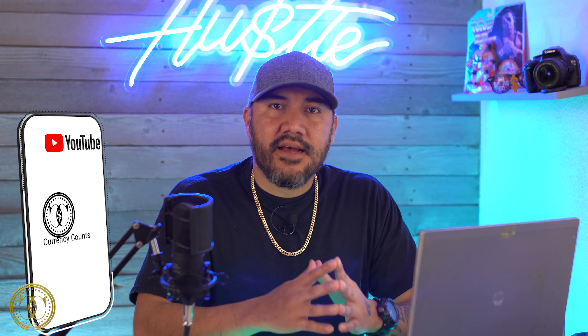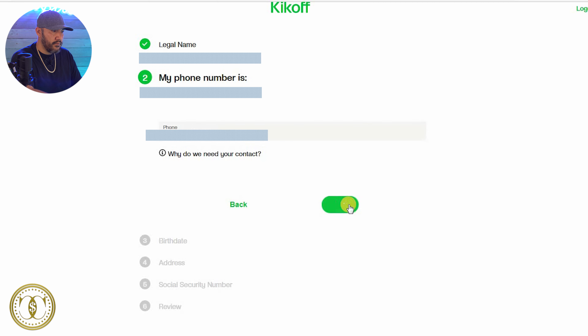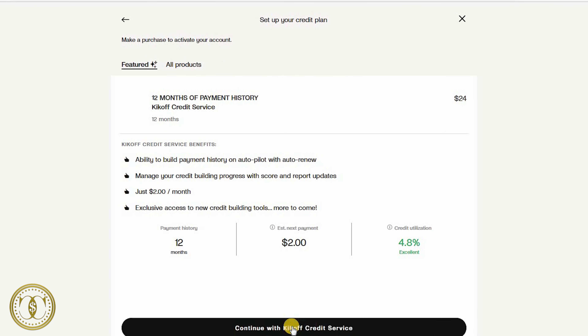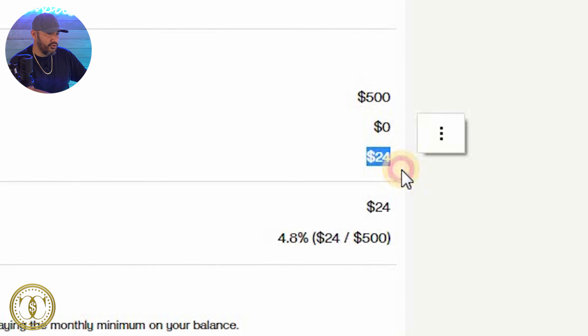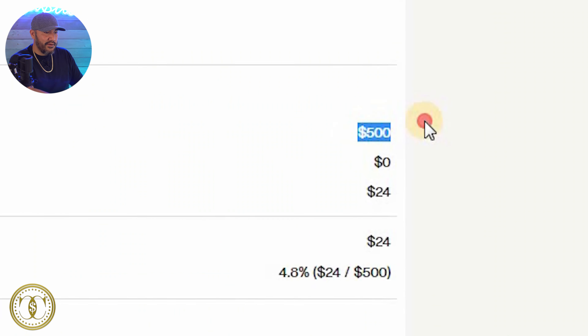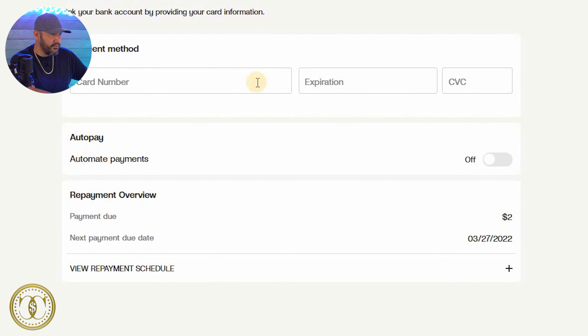I'm going to follow some other YouTubers' tactics and ask you to hit that like button if you want me to apply and see what they have in their Kickoff store. Okay, I have to confirm my phone number. Basic information, activate your account — continue with Kickoff credit service: $24 for 12 months, auto-renew. Let me turn that off. Credit limit $500, total purchases $24 — that $24 is the fee to actually use this service. Once set up, it'll be reported on my credit report, and I don't have to use this $500. Zero APR, zero annual fee — I like that setup.